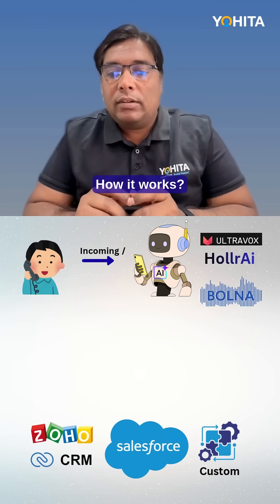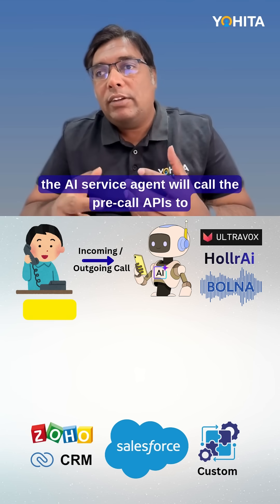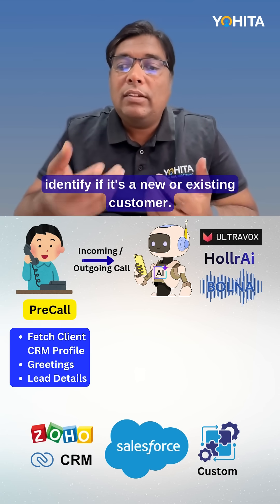How it works? When a customer calls your number, before answering the call, the AI service agent will call the pre-call APIs to identify if it is a new or existing customer.